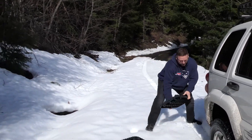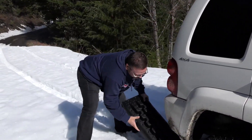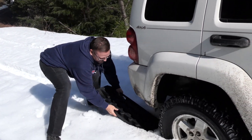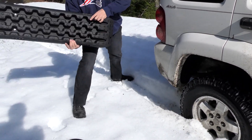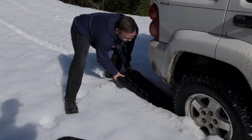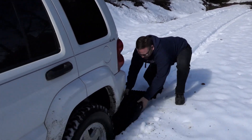Alright, let's see here. You gotta use them as a shovel. Okay, shove this one underneath. Oh dude, there we go.